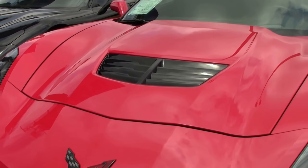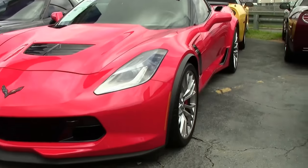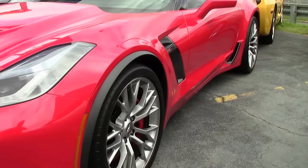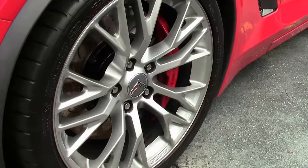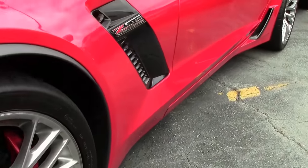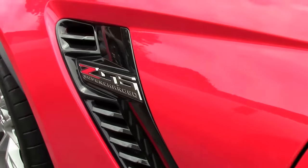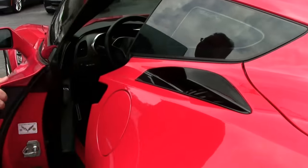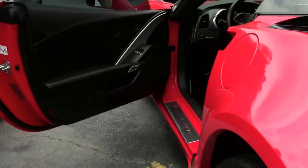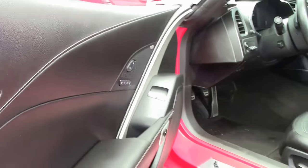This beautiful 2016 Z06 is an absolute beast of a car. It has 32,000 miles on it and is in very good shape. The paint is very good, the lenses are nice and clear. It is a coupe body panel, color body panel, with a 7-speed transmission and of course that flat bottom steering wheel.